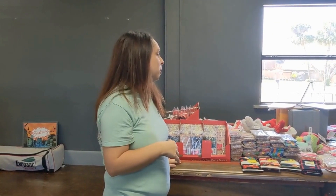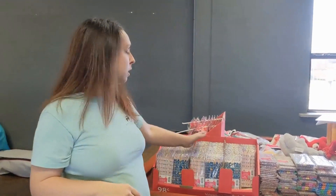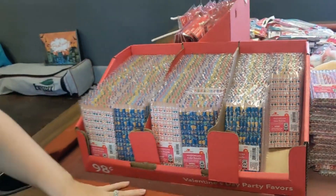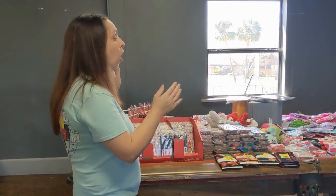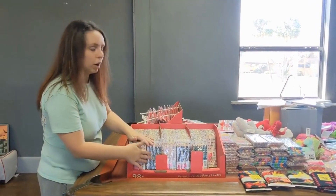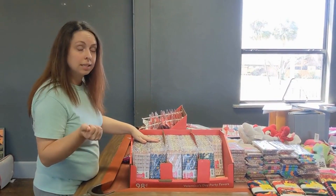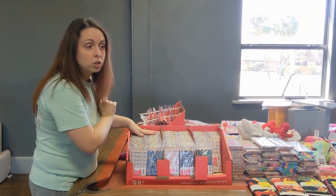We did pretty good! The first thing I'm super excited about are these colored pencils — a set of eight. Everything here is half off unless I tell you otherwise. These are 98 cents, 50% off. They had a cute girl design and also trucks and cars, great for boys. The colored pencils came out to 49 cents. We got 222 of these, so that's amazing.